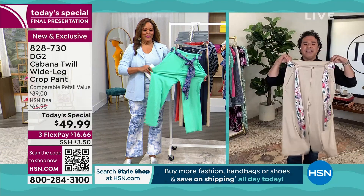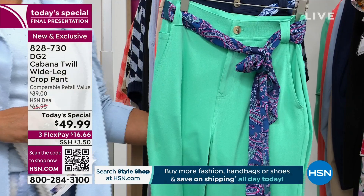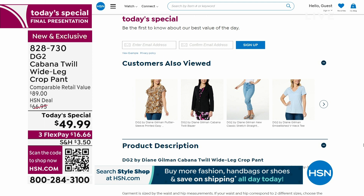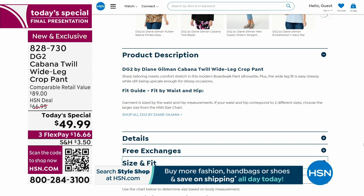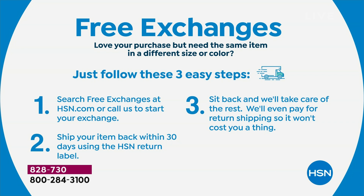It's not linen, not scratchy, and not wrinkly. You throw it in the wash and the dryer. $16 to get this home. When you spend $3.50 on shipping and handling, remember this is going to go back up to about $70 tomorrow — the price expires at midnight. I'd love for you to place your order on hsn.com. If something does not fit, we have free exchanges. Ship it back within 30 days if you want to change a size or color, and we will pay for the return shipping.